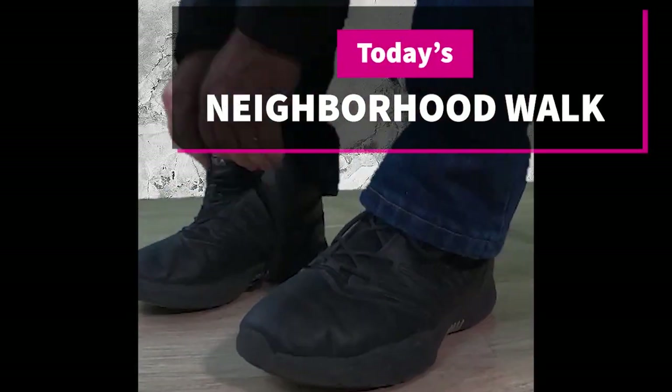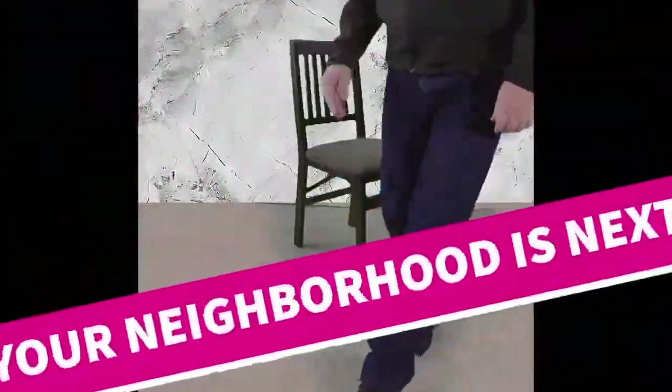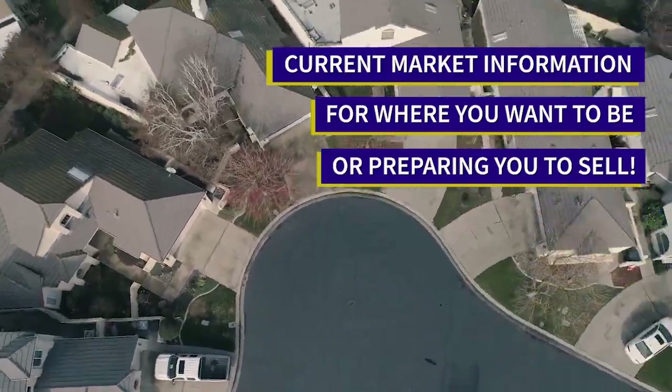Welcome to our neighborhood walk, where we show you what's for sale by various realtors in local areas. Today we're in Ceres, west of Morgan Road between Whitmore Avenue and Service Road. Any time during this video, you can click on the link in the show notes to all of the properties available in this neighborhood.